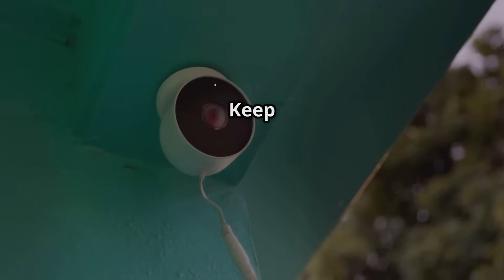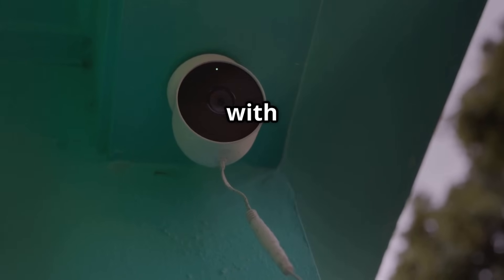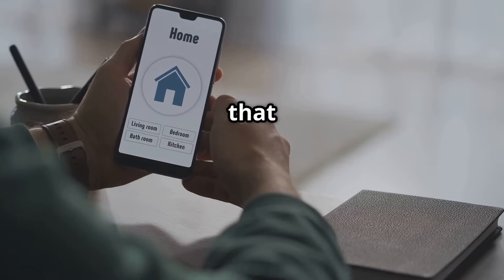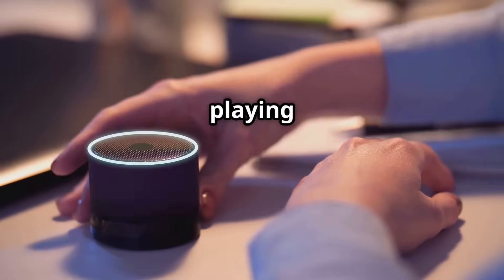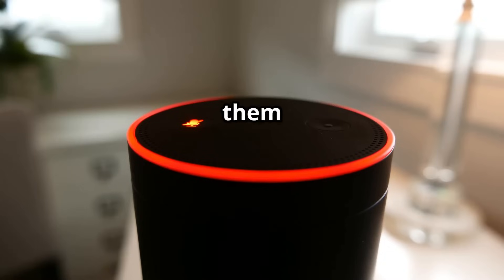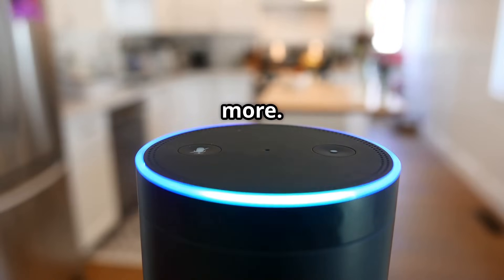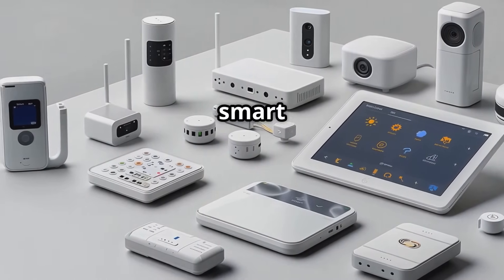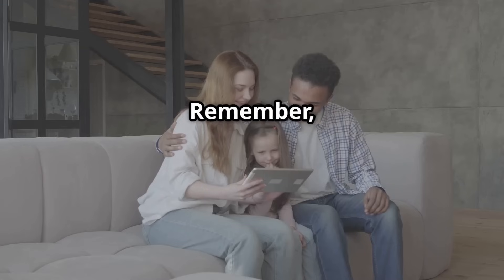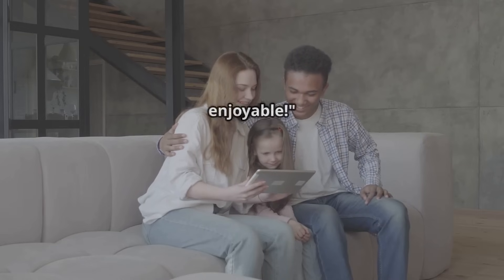Smart security systems — keep your home safe and sound with smart security cameras, doorbells with video feeds, and motion sensors that send alerts to your phone. Smart speakers — these aren't just for playing music. Use them to control your other smart devices with voice commands, set reminders, get the news, and more. These are just a few examples, but with so many options available, you can customize your smart home to fit your lifestyle. A truly smart home is one that makes your life easier and more enjoyable.